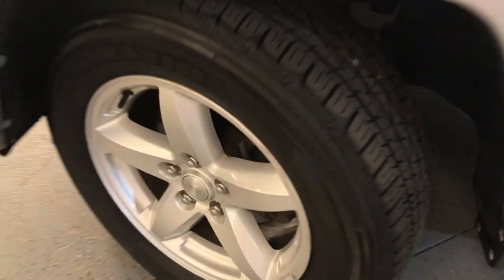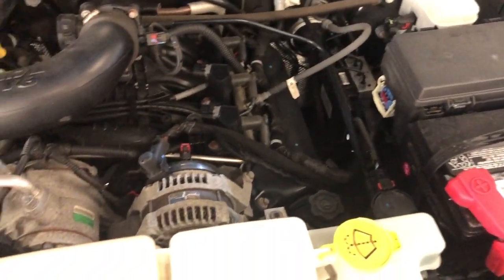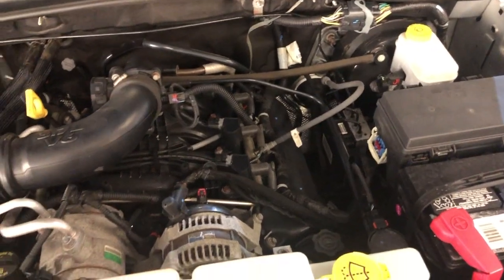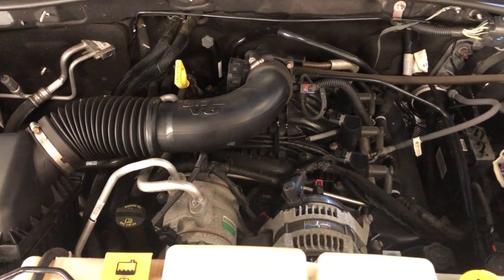Let's take a peek under the hood. Alloy wheels with no scuffs, brand-new all-matching Firestone tires in great shape. Under the hood, this is a V6 3.7-liter engine, four-wheel drive, low miles — 95,000 miles, four-by-four. Beautiful 2011 Jeep Liberty Sport Trail Rated, fully loaded.